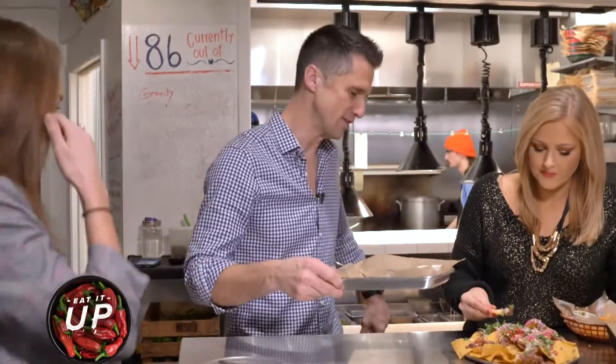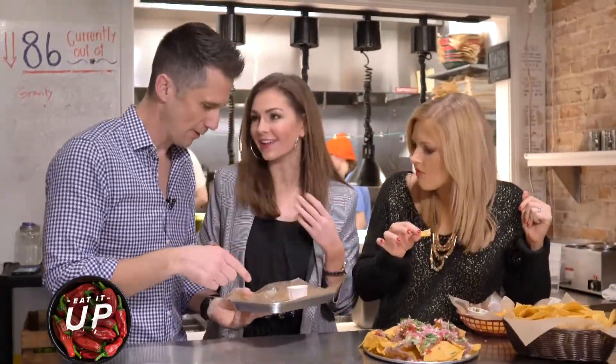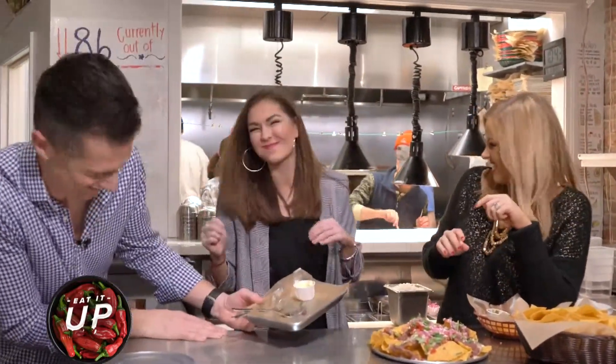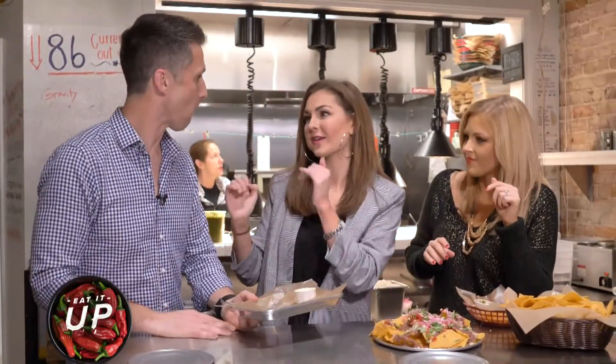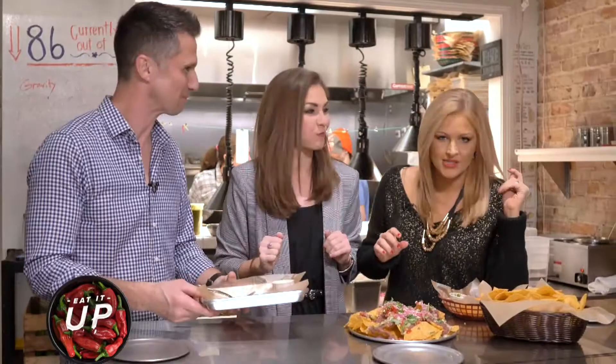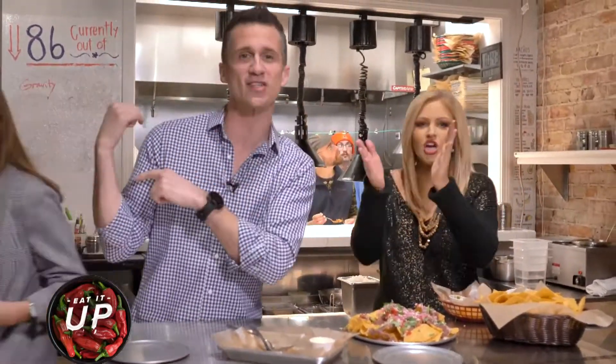Intern Tiffany, come on, come in the middle. Have you ever had a plantain, Intern Tiffany? She ate the whole thing! You're supposed to nibble on it. You said don't be proper. How was it? I love it. Amazing. It's sweet, right? I love it. Amazing. Intern Tiffany, thank you much. Good job eating.